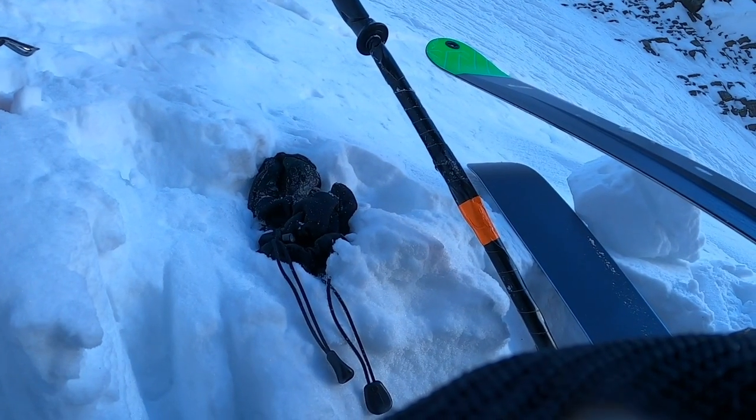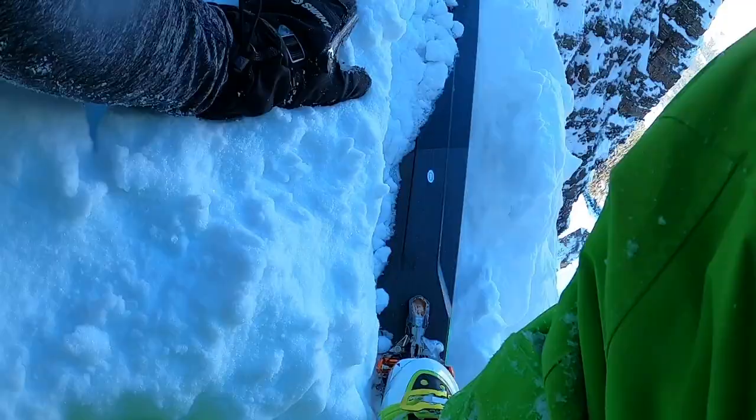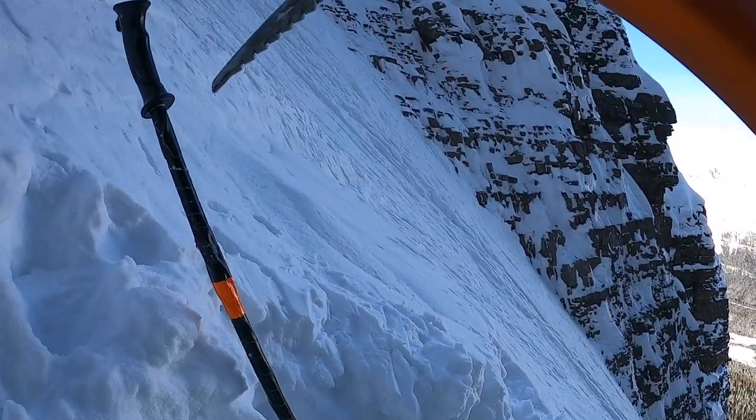Rex, ski pole, ski pole. My leg is shaking. Cuff down. This is my second ski pole because the other one is at the bottom.